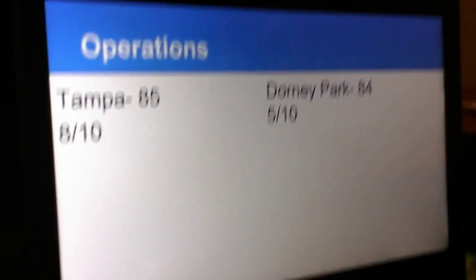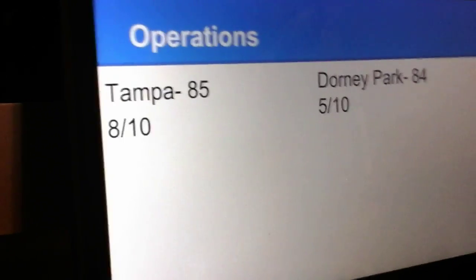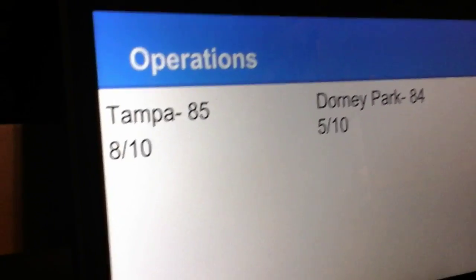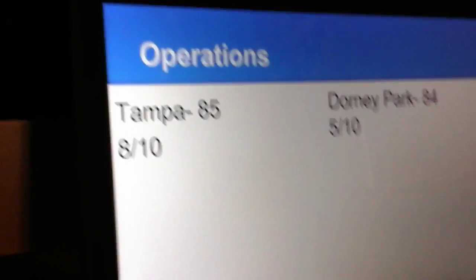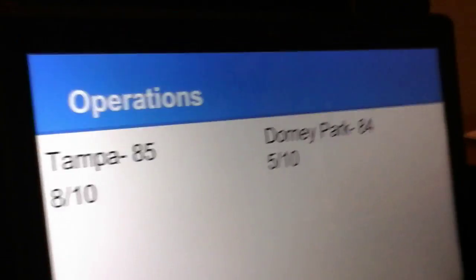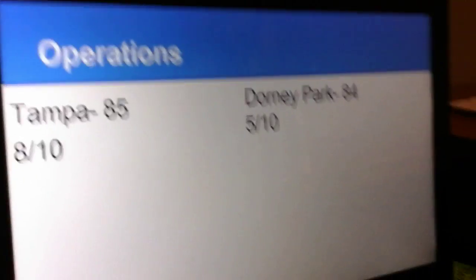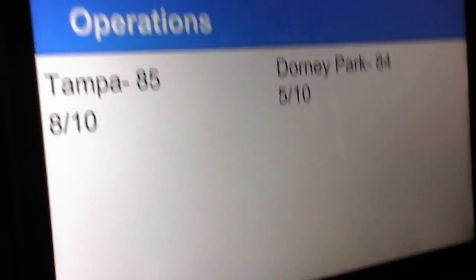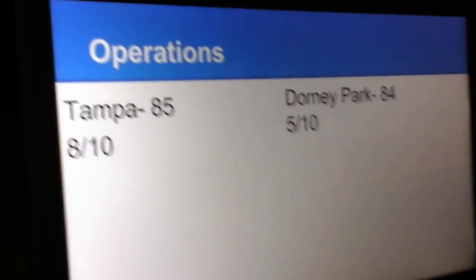For the Operations category, Busch Gardens Tampa will get an 8 out of 10, as their operations are good and they're fairly efficient — they're like Six Flags Over Texas good. And Dorney Park, I'm not really sure about their operations. I'm just guessing on their B&Ms their operations are decent, but on the other coasters it's not that great. So I'm only giving it a 5 out of 10.